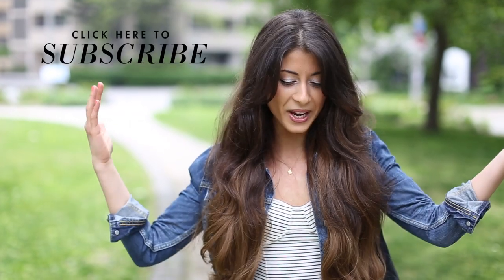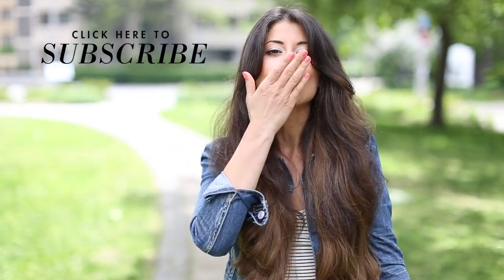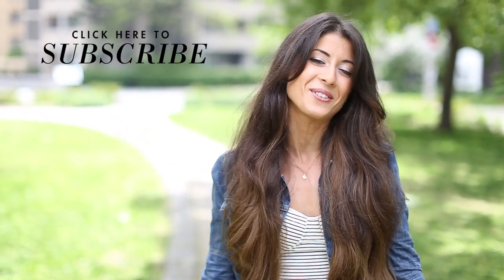I almost forgot to mention I'm wearing my Lexi hair extensions today in the chestnut brown shade. I literally didn't have time to curl or do anything with them — I just clipped them in and brushed them out. That's it for today's quick outfit of the day! Hope you enjoyed it, hope you have a beautiful day wherever you are. Love you guys and I'll see you very soon, bye!